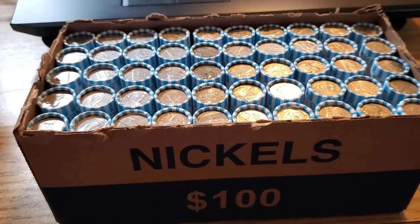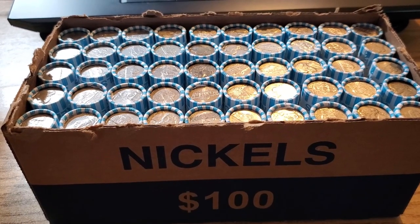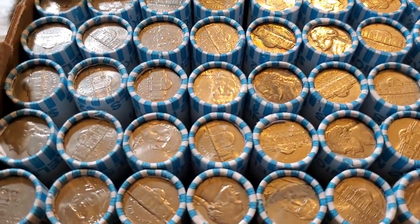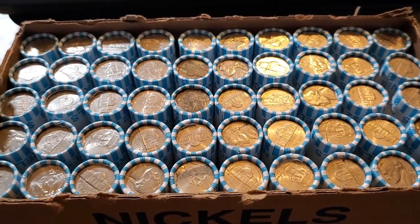Hey, what's up everyone, Digging Dave here. I have one box of nickels. Normally I have two to four boxes in a video, but my bank only had one extra box of nickels. So I thought I would do a solo one-nickel-box hunt. We don't have any crazy enders, but they are circulated. Hopefully we can find some cool stuff — let's go ahead and dig right in.